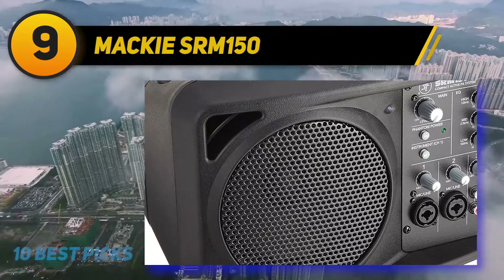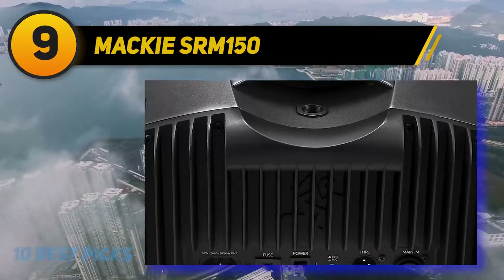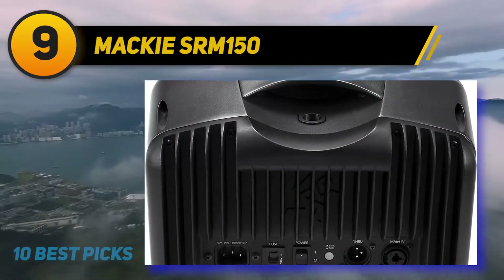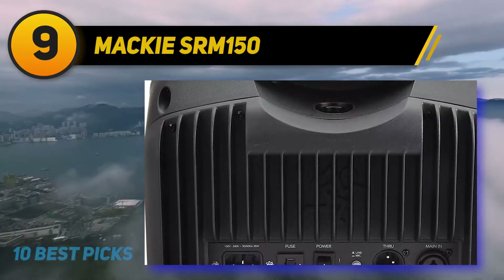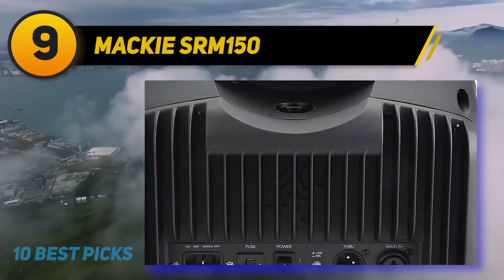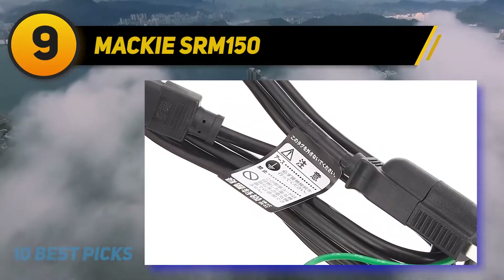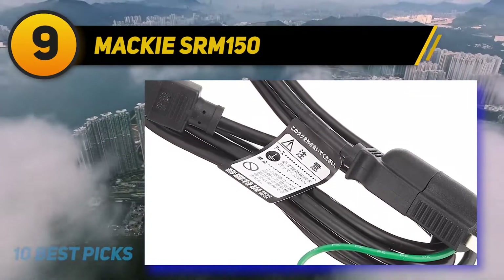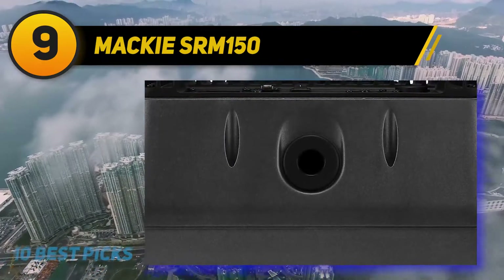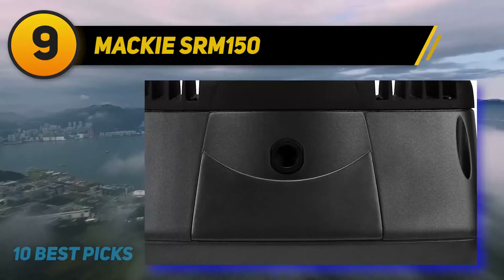The SRM 150 offers 3 separate channels as well as 150W of power. It might not be the most powerful speaker on this list, but what it does offer is a fantastic amount of portability. It's likely to feel at home in the lounge as much as in a small space where you may be playing an intimate set. In fact, the SRM 150 is built for home use first and foremost, and it's likely to be a good choice for small parties as well as gatherings in the garden.